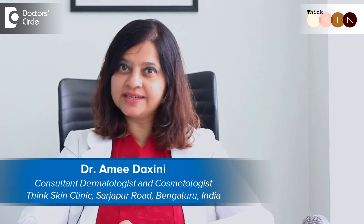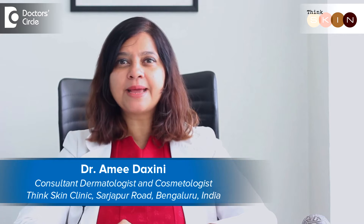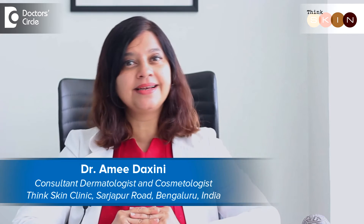Hi, my name is Dr. Amit Dakshini. I'm a dermatologist and I practice in my clinic called Think Skin Clinic in Bangalore. I have done my MD from JJ Hospital in Mumbai and I'm a very ardent aesthetic dermatologist because I believe in less is more. Please join me on all my videos and let me know if you have any questions and I will be most happy to answer them. So how do periods affect acne?